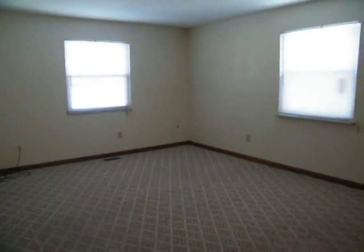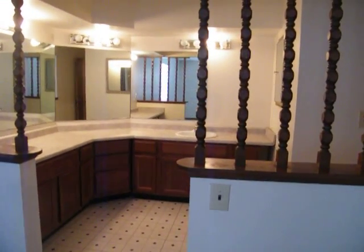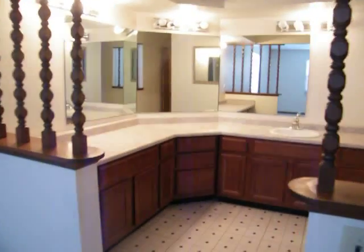The master suite is really nice. It has a really nice size bath. It doesn't have double sinks, but you definitely could put one in. It also has a big walk-in closet and a full bathroom.